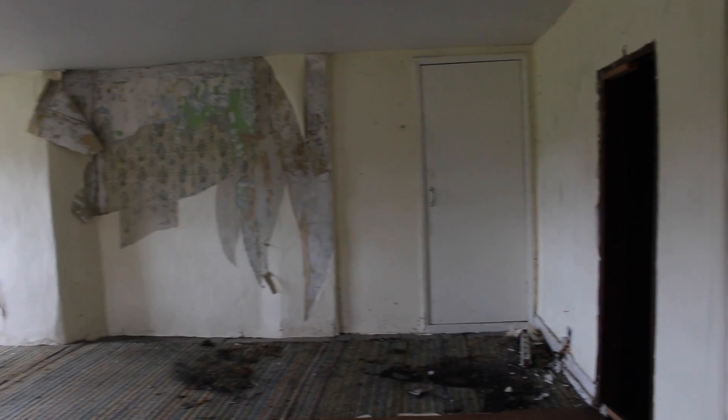It looks like there was a fire. Coming here with the Polaroid was a really cool idea.